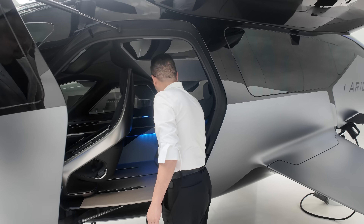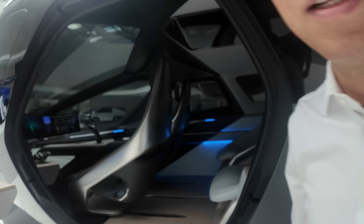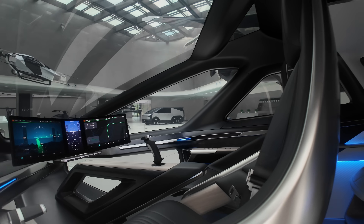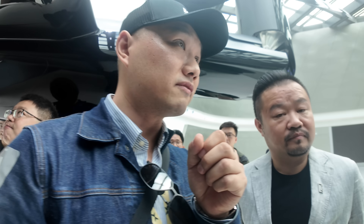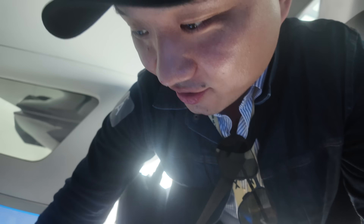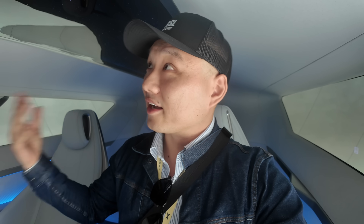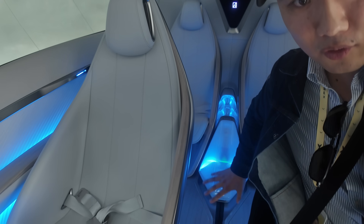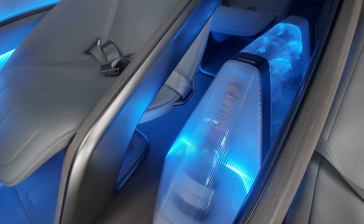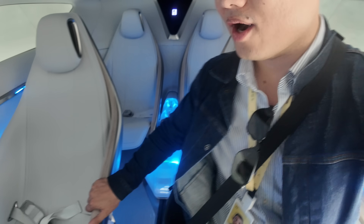Now we have the exclusive opportunity to have a look inside this craft. Wow, this is all real — the whole structure is made of carbon fiber. We are the only ones today able to sit inside because I bumped into the CEO of the flying car segment. There's movable storage in the middle that folds flat — this is amazing.